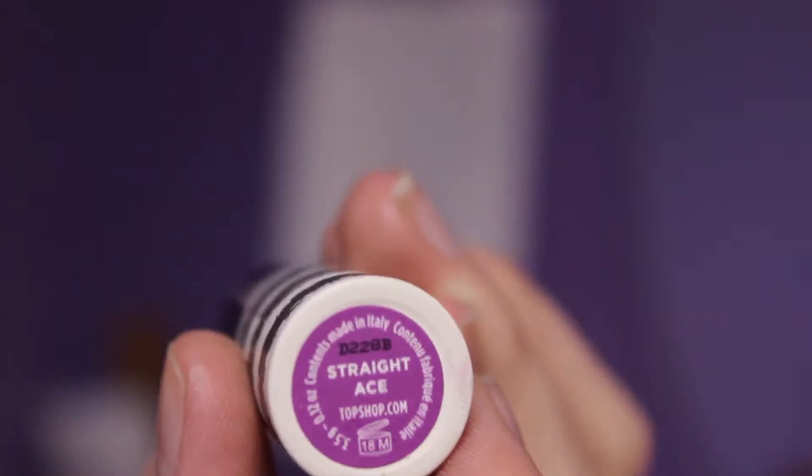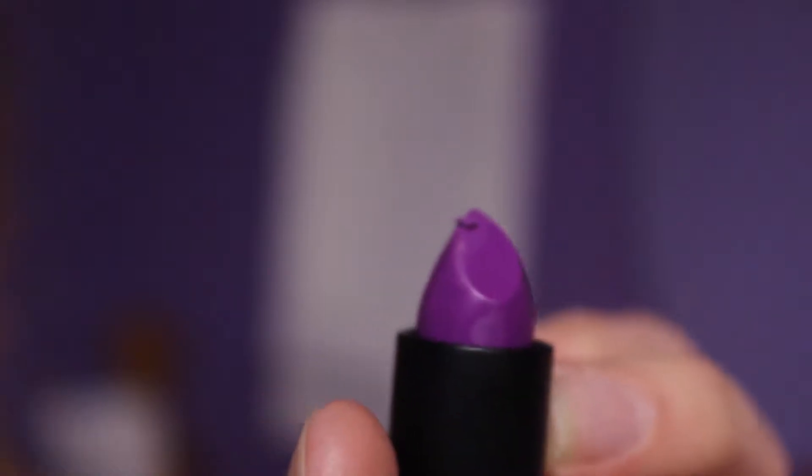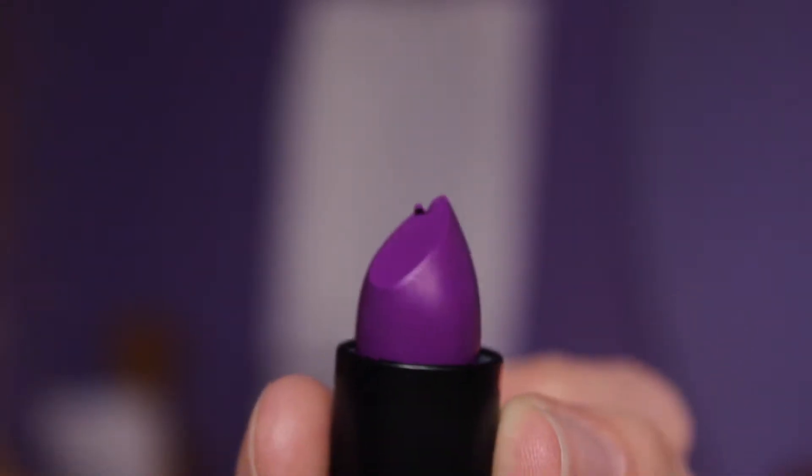The second color I bought is Straight Ace, which is a very nice purple color. I've been looking for purple lipsticks and I'm starting to grow my collection. I wear purple all the time, and if I'm not doing anything interesting with my eyes, I like to do something interesting with my lips. Fluorescent purple lipstick is the way to go, in my mind.